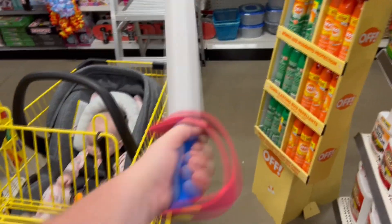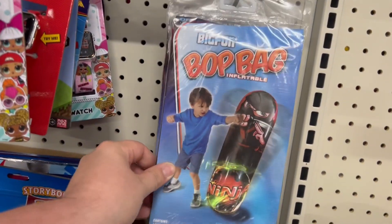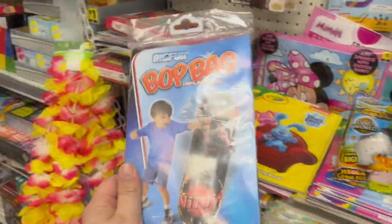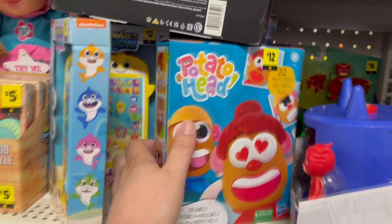I love this foam sword section — my brother and I would have an awesome time swinging these around. Here's also a big Fun Bop inflatable punching bag. You put some water in the base, blow it up, and it keeps bouncing back when you punch it. I exploded one of these on my uncle's floor when I was about eight years old.